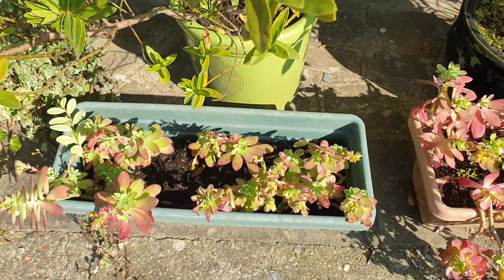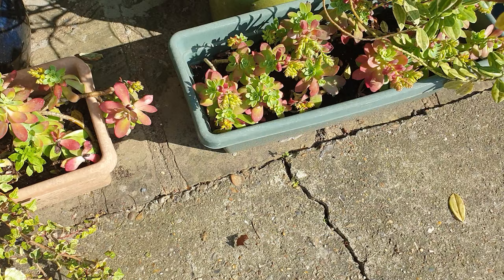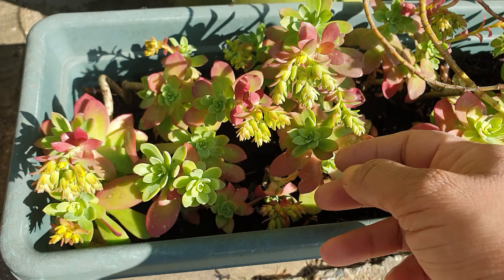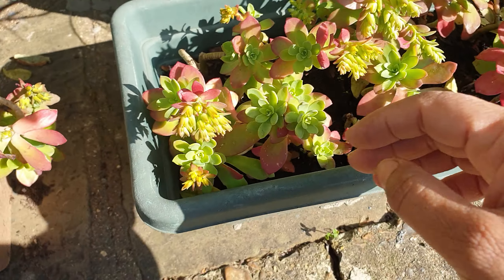This hebe has smaller leaves and they're plain green, whereas the other one has wider leaves and is a variegated version.